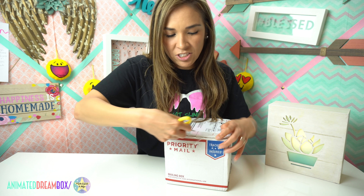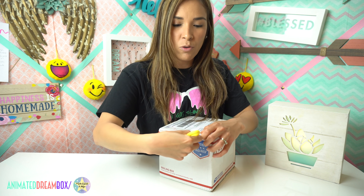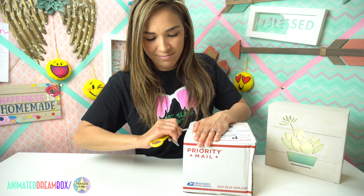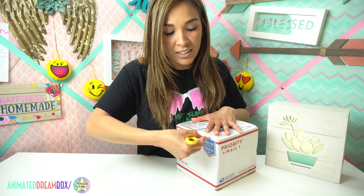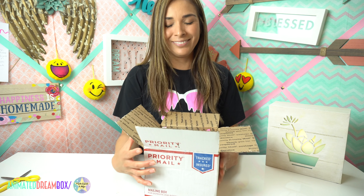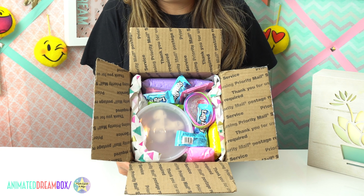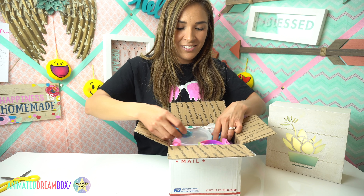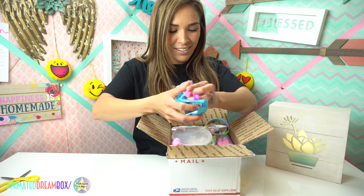I want to let you guys know while I open this package that I ordered this on a Friday and received it on a Monday — so that was awesome for shipping. She literally took like two days, and that's over the weekend when Sunday doesn't count as a mailing day. Oh my god — she sent me a lot of candy right off the bat, that's awesome, thank you!